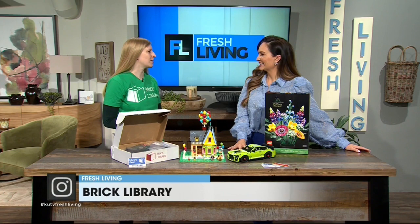We are a subscription service where you can check out Lego sets. My husband and I love building Lego, but obviously where do you put it when you're done? We didn't see any other subscription services that fit our needs, so we decided to start our own.